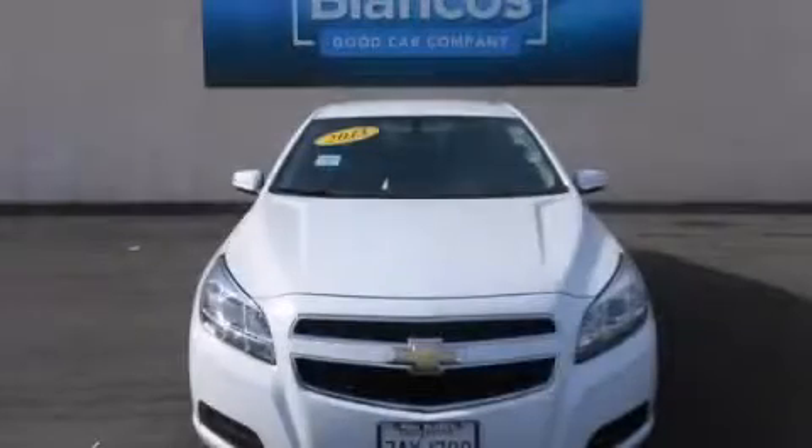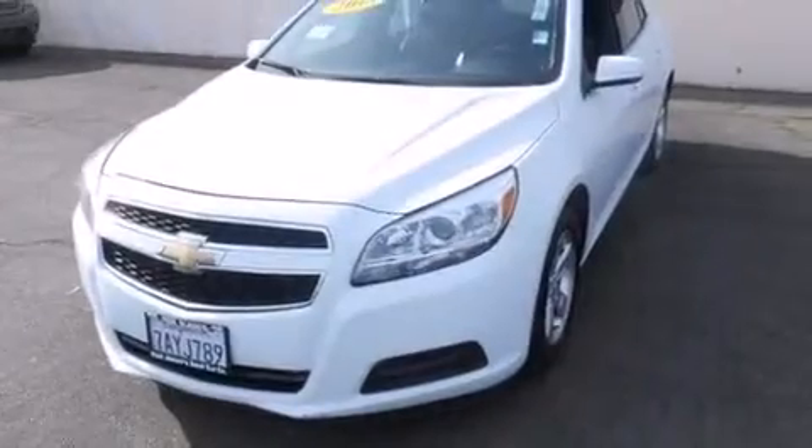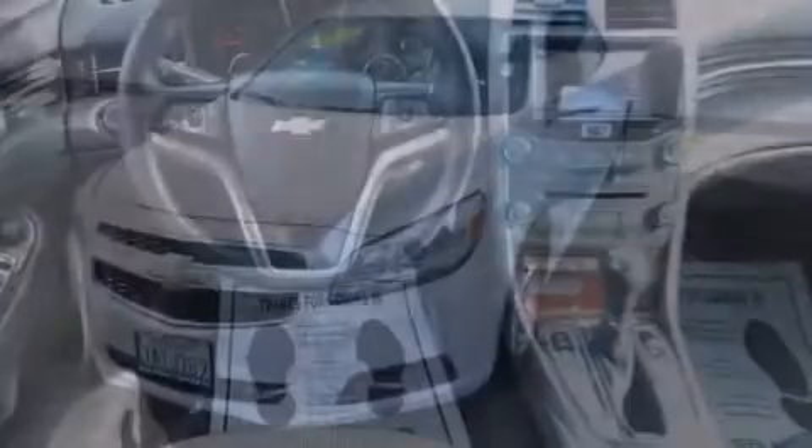This is a 2013 Chevrolet Malibu. It features a 2.5 liter four-cylinder engine and a six-speed automatic transmission.